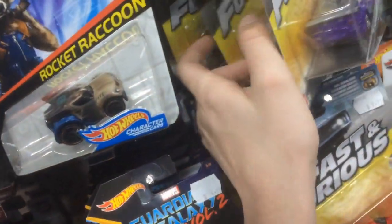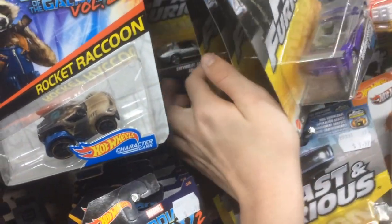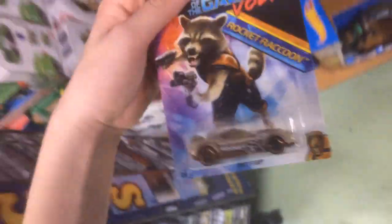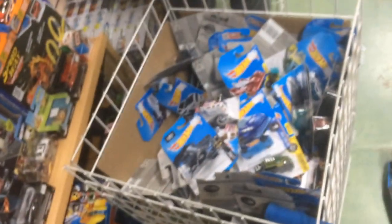Oh my god — Fast and Furious 2? Oh my goodness. What is this? Guardians of the Galaxy — I don't know anyone that's looking for those. But yeah, I think that's it for this video, guys. If you did enjoy, be sure to click the like button and subscribe to the Car Lab. As always, see you next time.